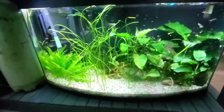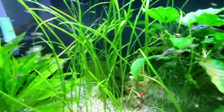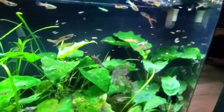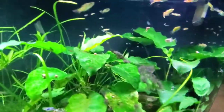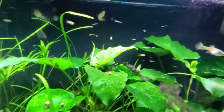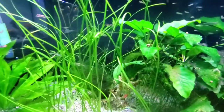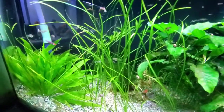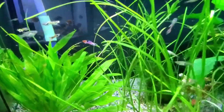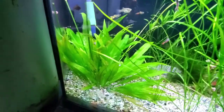Down here I've got a tank of endlers — there's probably way more than should be in here. There are way too many big fat pregnant females and there's fry everywhere all the time. I just kind of let this tank run its course. What I've noticed in this tank is there's never any algae. I get string algae — filamentous algae — but there's never algae on the glass, there's never algae on my plants.